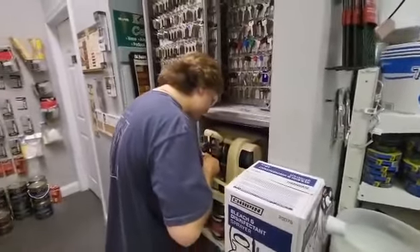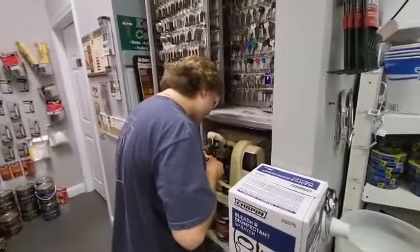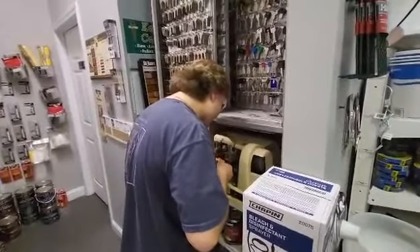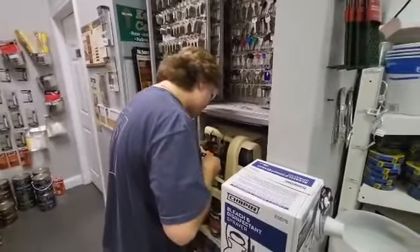Hey guys, we're here at EP Transform Paint and Design with Pat. Besides us doing flooring, window treatments, remodeling, paint, fabric, and wallpaper, we also cut keys.